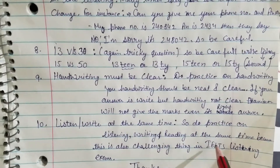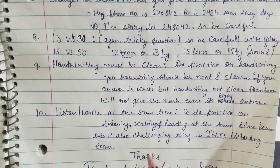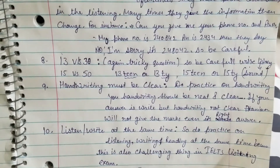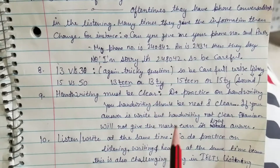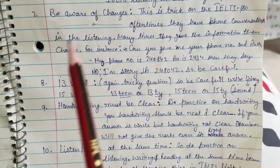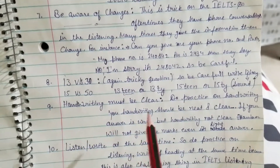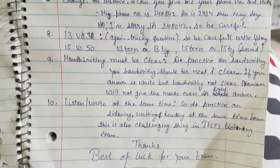Tip ten: listen and write at the same time. Practice listening, writing, and reading simultaneously, because this is also a challenging part of the IELTS listening exam. To recap all ten tips: read instructions carefully; write not more than three words; understand British, American, Australian, and Canadian accents; spelling counts; singular versus plural; do practice tests; be aware of changes; watch out for numbers like thirteen versus thirty; handwriting must be clear; and practice listening, writing, and reading together.